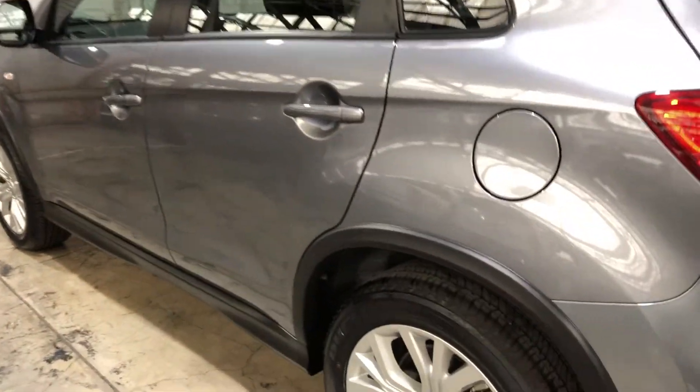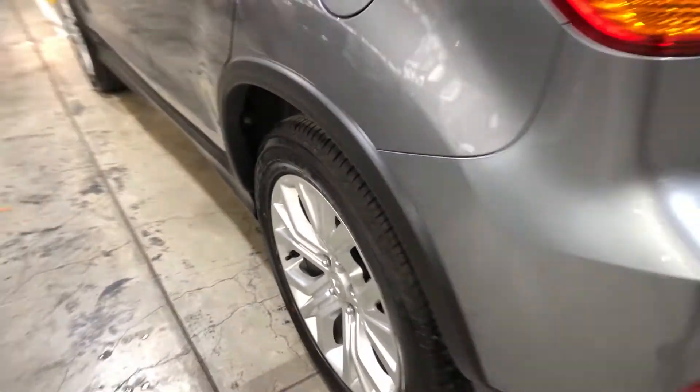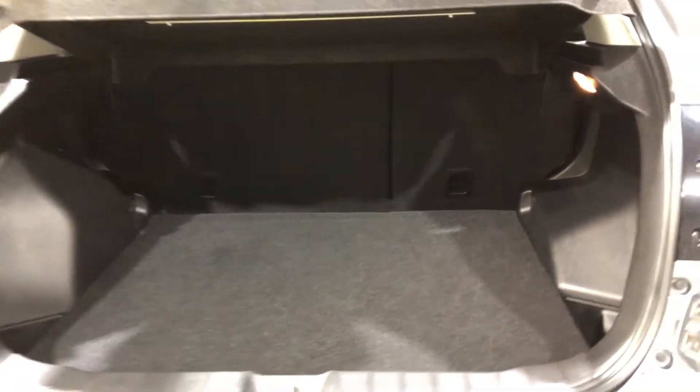It comes with 18-inch rims with plenty of tread on all four tyres. As we make our way around the back, the smaller SUV comes with plenty of space for the boot, with both the middle rear seats that fold forward.